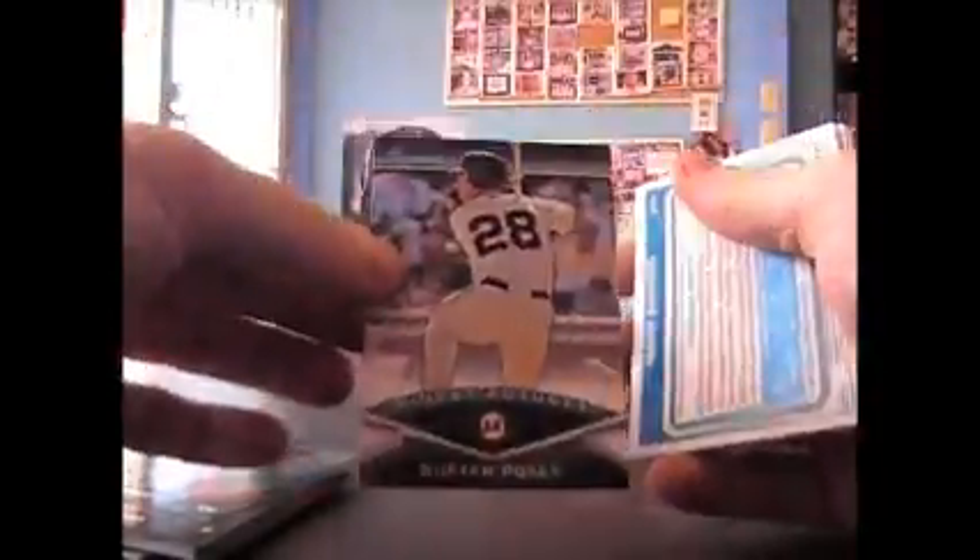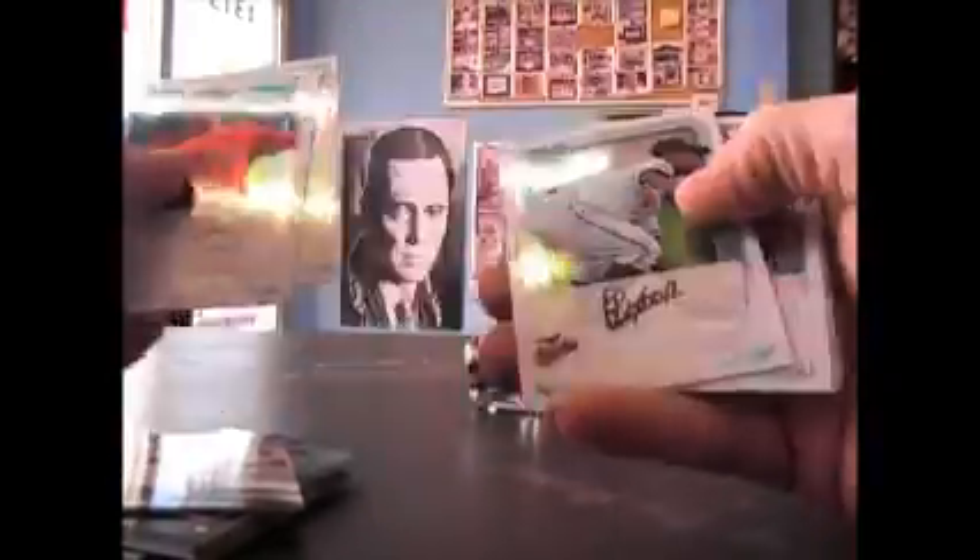Jason Heyward Bowman's Best. The orange is the 250. Buster Posey. Oh, you got the Bryce Harper Bowman's Best. I think the refractor version of this — the 99 — I've looked online and one of them was going for like three or four hundred dollars. It was crazy, just for the refractor version. I can't remember how many autographs we got. Plus you got that redemption thing.